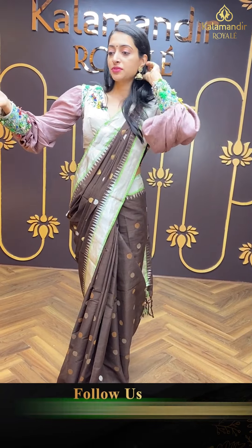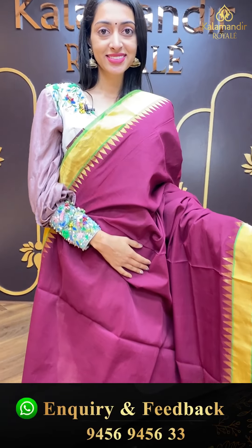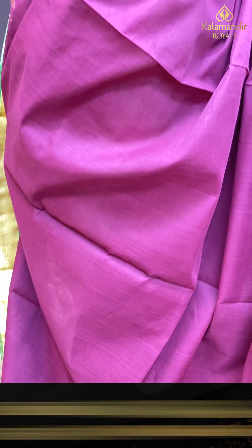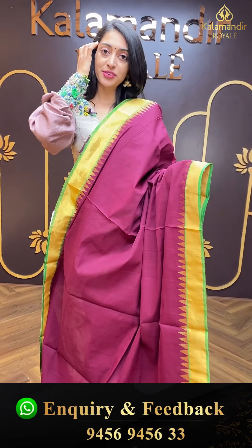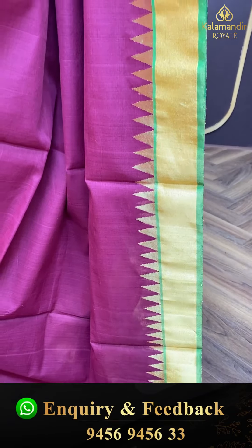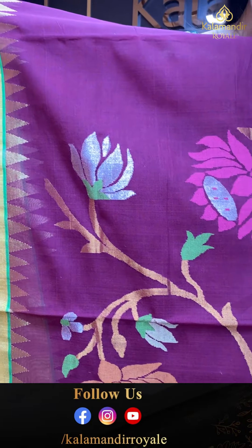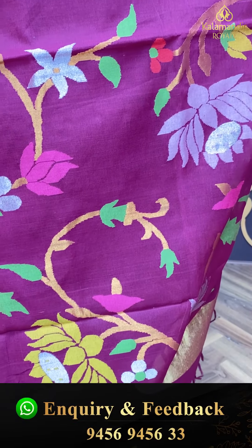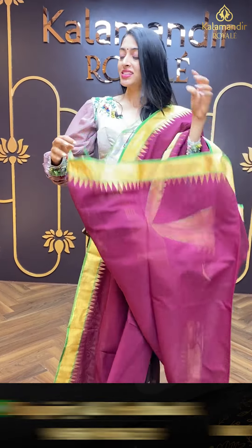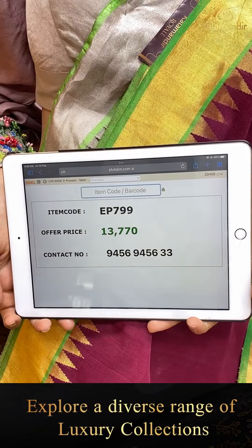Moving on to the next gorgeous one — another beautiful colour combination: wine and green. Body with simple and elegant plain detailing. Contrasting border with temple border in contrasting green colour with golden zari detailing. Pallu with beautiful lotus florals, circle booties in multi-colour combinations. Self colour combination blouse. Item code is EP799 and the offer price is ₹13,770.